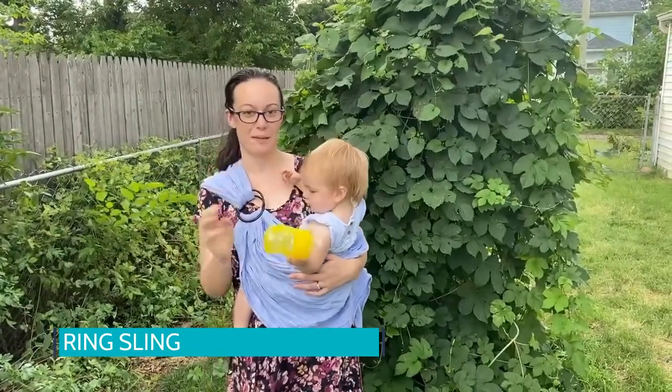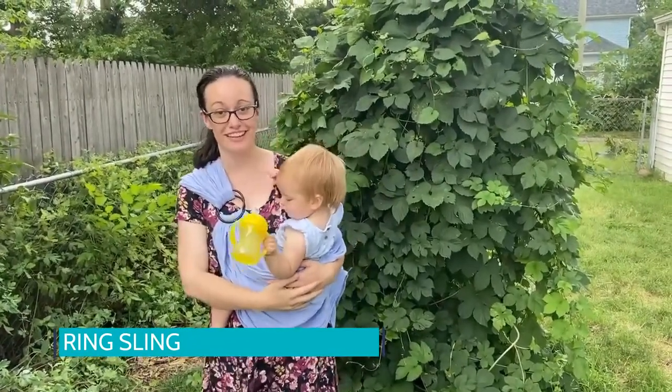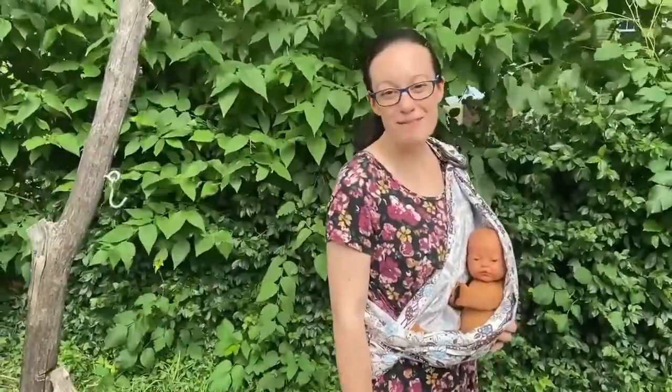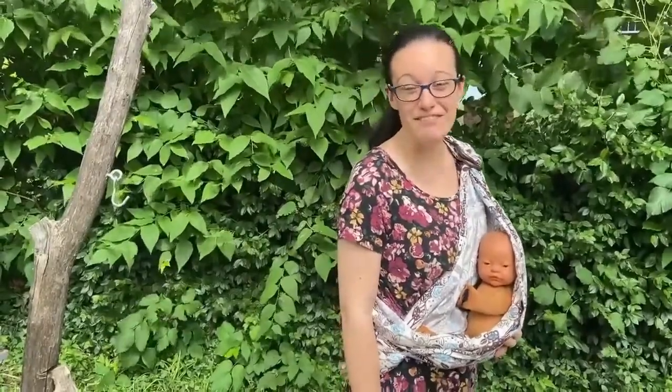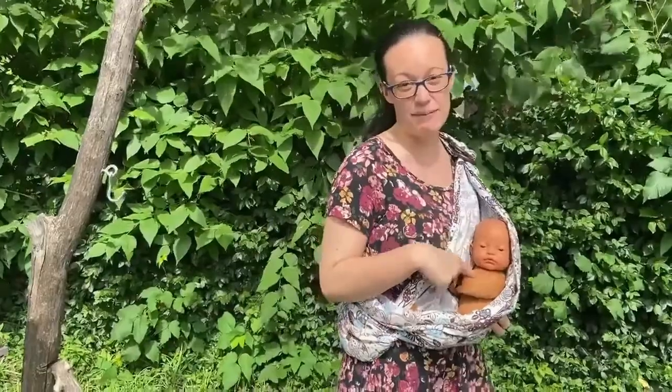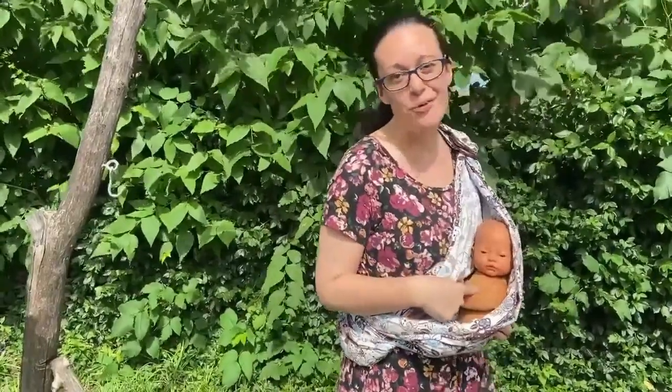Safety tip number three: baby should be close enough in a front carry for you to kiss. But no matter which baby wearing tool you're using, remember safety tip number four: make sure that baby's chin isn't touching baby's chest. This ensures that the airway is clear.